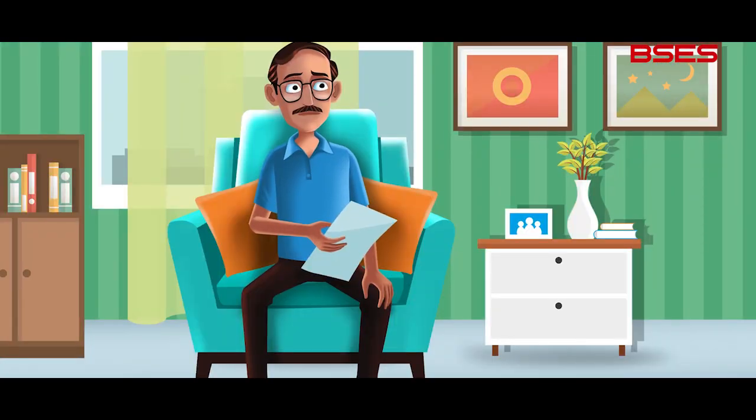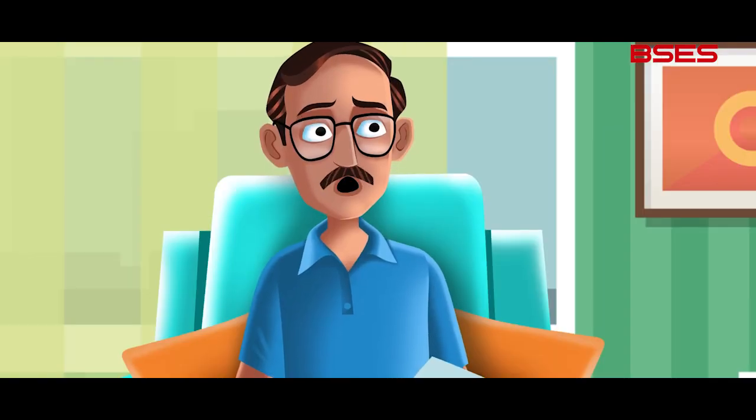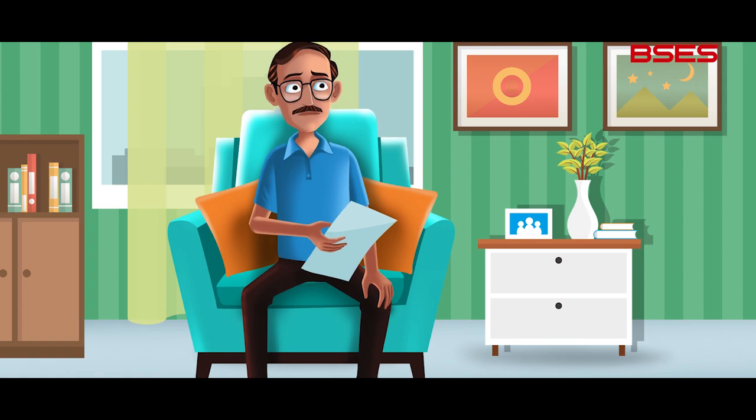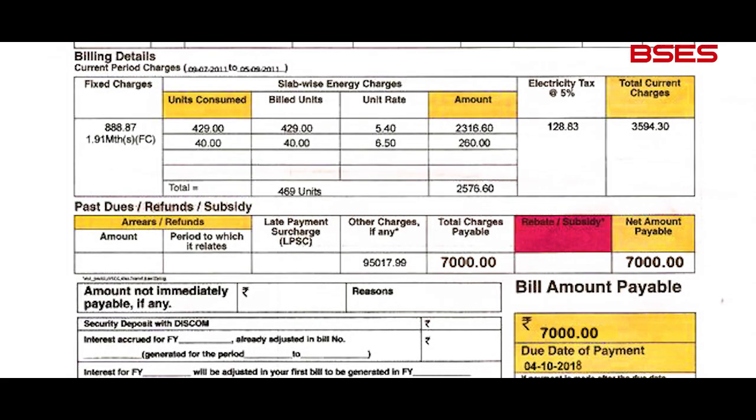This is getting out of hand. I really don't know how to handle this problem. What happened, Papa? Our electricity bill — 7,000 rupees. In summers we run the AC, in winters the heaters, not to mention the other gadgets.